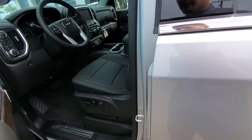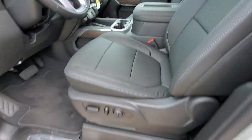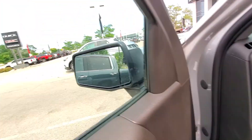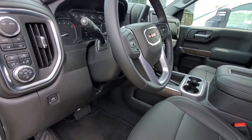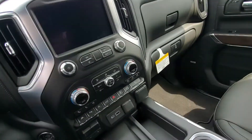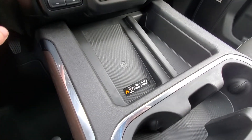I'll show you the interior. We do have nice black leather, a sunroof, and all the safety features like side blind zone alert and a wireless phone charging pad.